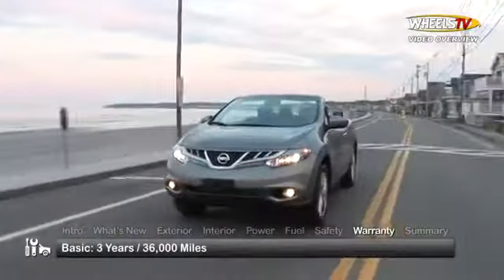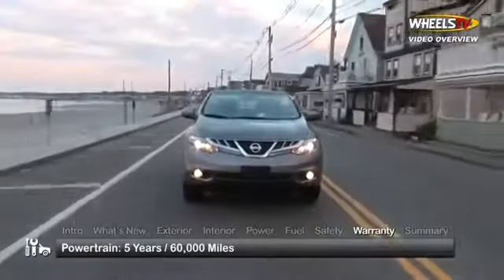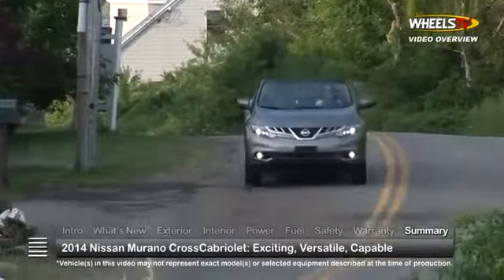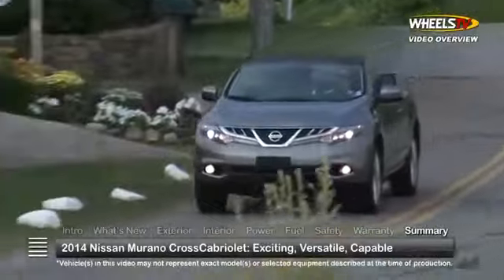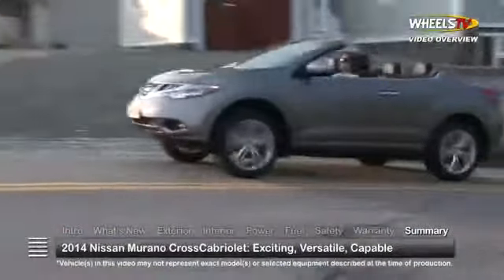The Murano is backed by a 3-year 36,000-mile basic warranty and a 5-year 60,000-mile powertrain warranty. The 2014 Nissan Murano Cross Cabriolet delivers everyone's favorite crossover features, but with the wind in your hair and a smile on your face.